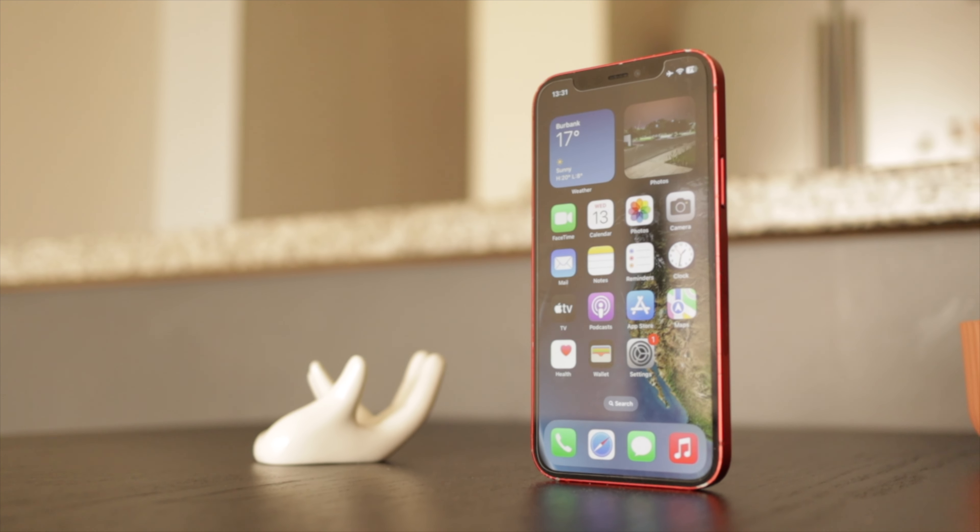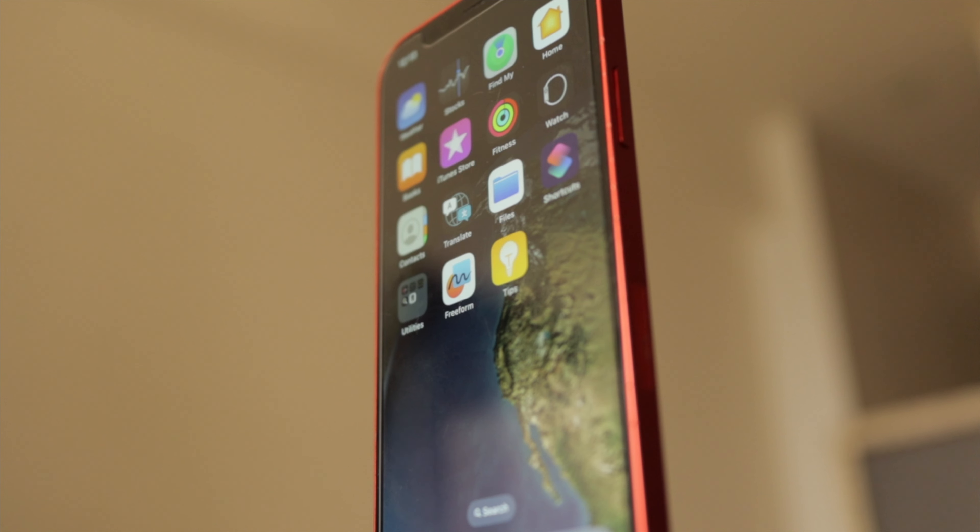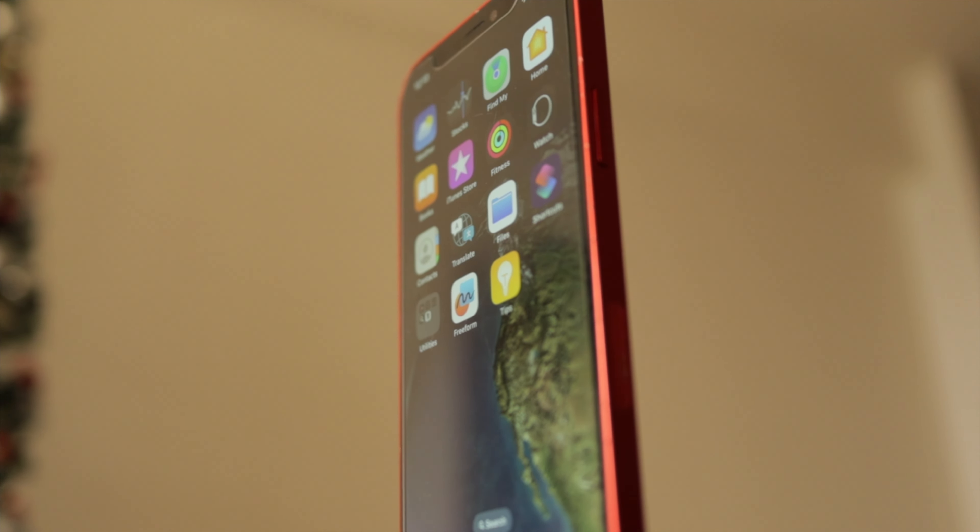The iPhone 12 holds its ground as a solid choice for many users. If you prioritize a classic design, great performance, and a great camera system without needing the latest cutting-edge features, the iPhone 12 remains a compelling option. However, if you desire more recent features and plan to keep your device for several years, it might be worth considering a more recent model like the iPhone 13 or 14. Overall, the iPhone 12 being this good years after launch is a testament to Apple's ability to create enduring devices, and its combination of design, display, performance, and camera capabilities make it a viable choice for those seeking a balance between features and value.